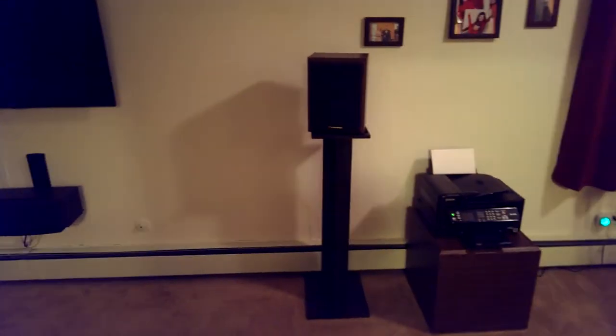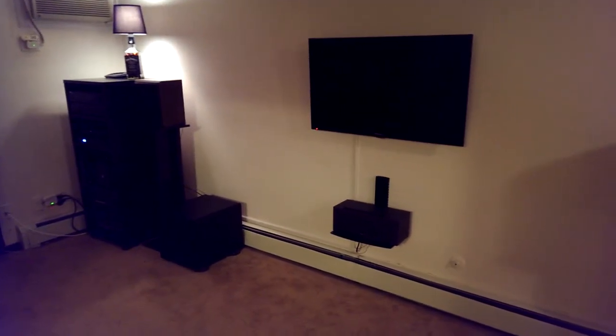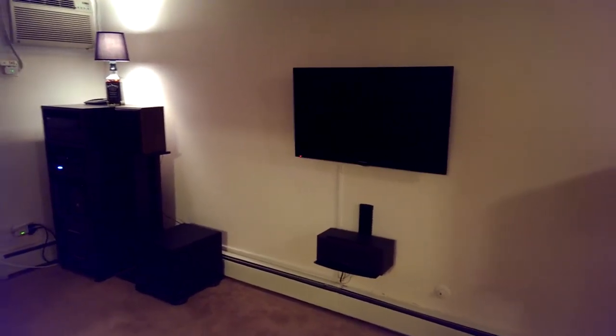These are the speaker stands that my dad and I built, as well as the Cerwin-Vega speakers that I've had for like 10 years or more, from my dad as well. I got rid of the entertainment center this weekend and installed a $12 wall mount from MonoPrice.com, as well as a $19 shelf mount and cable management, also from MonoPrice.com.